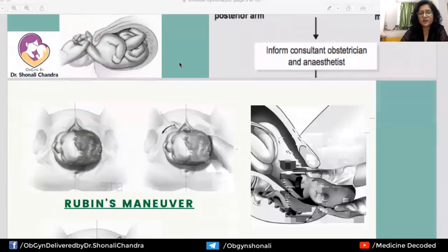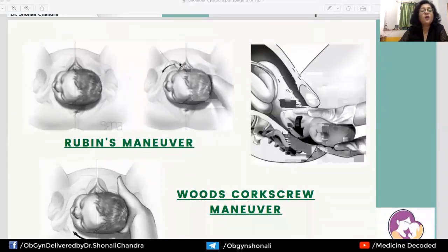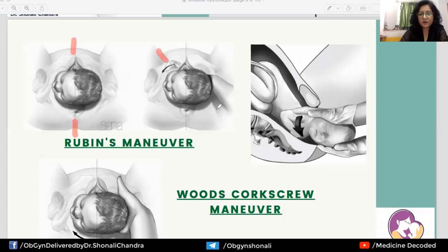Regarding internal rotational maneuvers, undergraduates should understand the concept behind them. The shoulders are currently in the anteroposterior diameter, but the oblique diameter of the pelvis is greater. If we adduct the shoulders into the oblique diameter, they can deliver. This is the logic used by the Ruben's maneuver: the hand is inserted anteriorly and the anterior shoulder is adducted into the oblique diameter.